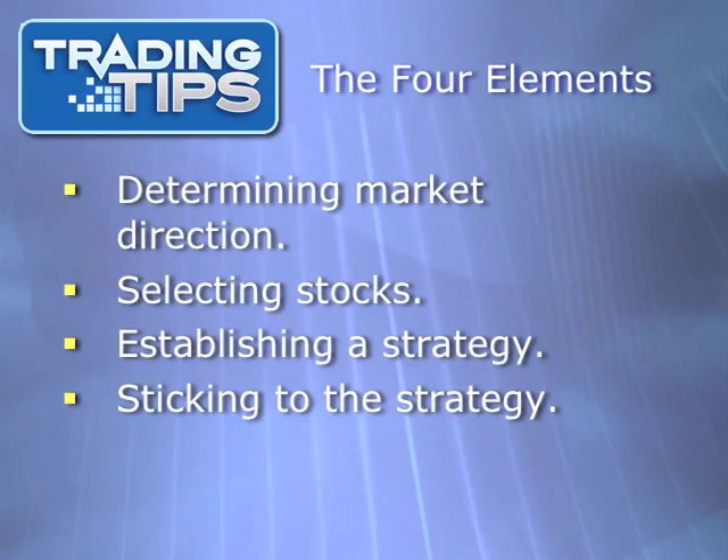There are four important elements to stock trading: one, determining the direction of the market; two, selecting stocks; three, establishing a trading strategy; and four, implementing and sticking to that trading strategy. Previous episodes of the TradingTips.com video newsletter have covered numbers one and two extensively. This episode will look at a particular trading strategy: letting your winners run by using rolling stops.